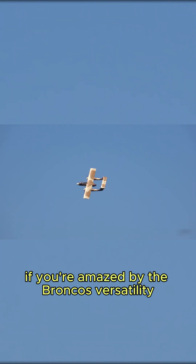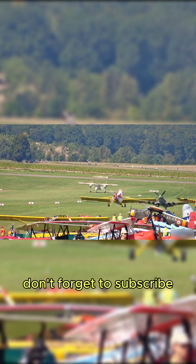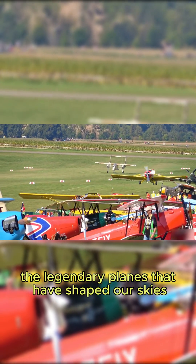If you're amazed by the Bronco's versatility and its impact on modern aviation, give this video a like! Don't forget to subscribe for more stories about the legendary planes that have shaped our skies.